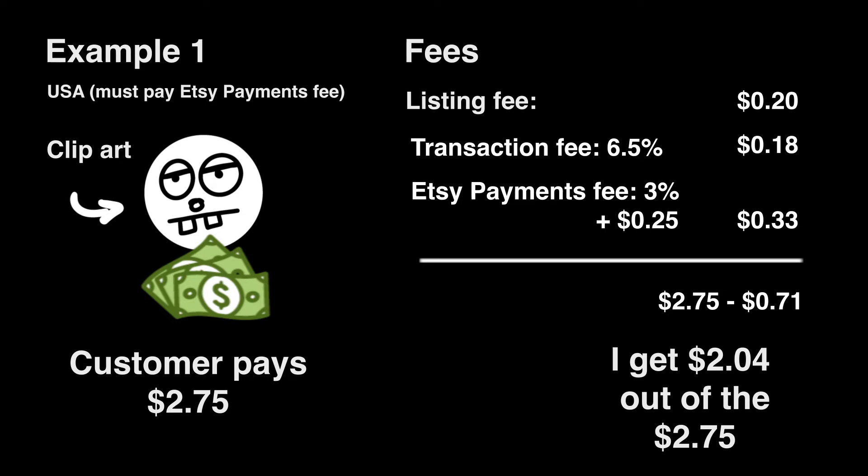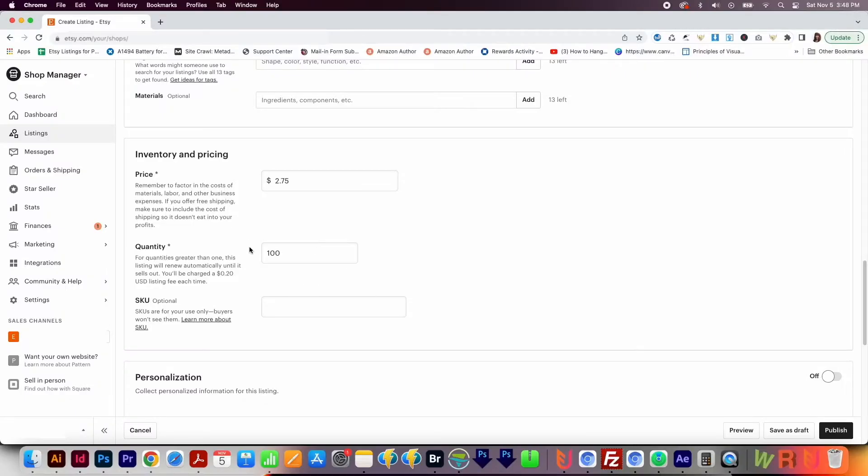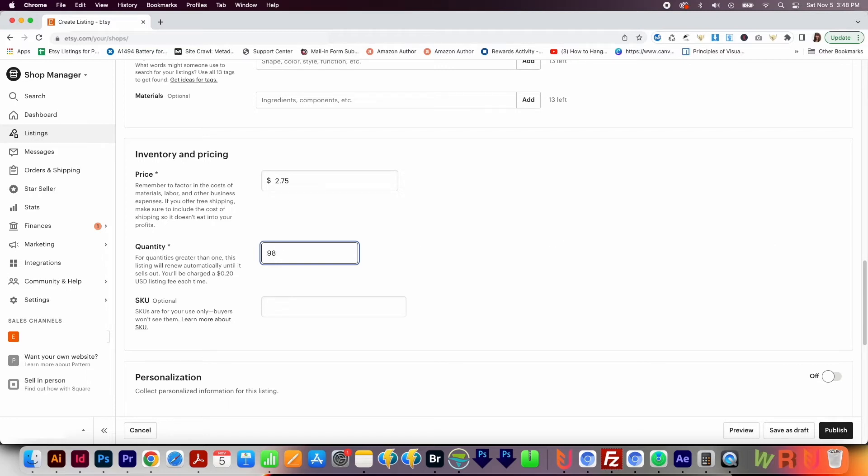It's a higher fee percentage because it's a lower-priced item — the listing fee and Etsy payments fee really eat up a lot of that price. But this is a digital item, so once you've created it, there's no more work involved, no shipping or anything, and it can sell hundreds or thousands of times. A good workaround to get that percentage down is to list bundles of designs at a higher price. Because I set the quantity at 100, this listing will renew automatically until it sells out. Each time someone buys it, the quantity goes down by one and we get charged another 20-cent listing fee.